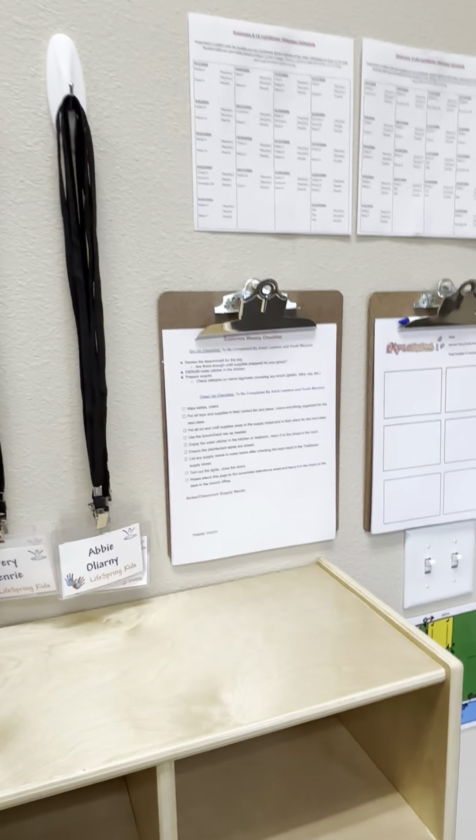If you guys have any questions about things that may be different or how to utilize or find anything, please let me know. I also want to focus in on this checklist — explorers and trailblazers both have this weekly checklist for setup and cleanup, and also to help you notify me of any supplies you may be low on or wish list items.